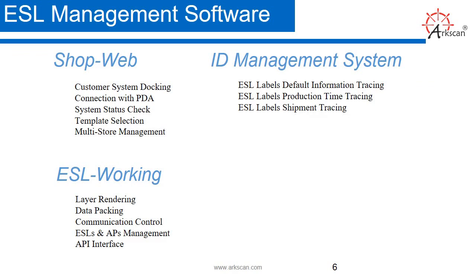ESL management software. We have ShopWeb, which is optional, and it manages price and product content. Then we have the ID management system, which provides a log of all the ESL devices and displays and gives you a status. Another software is ESL Working, which is a system that controls the ESL device or display.